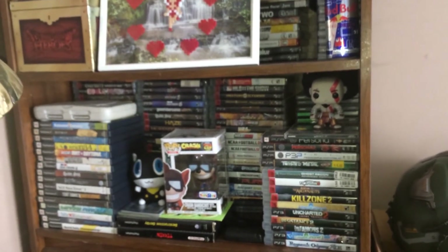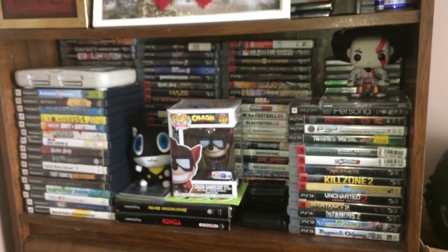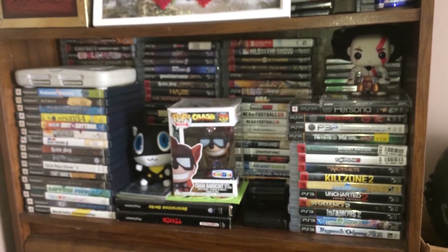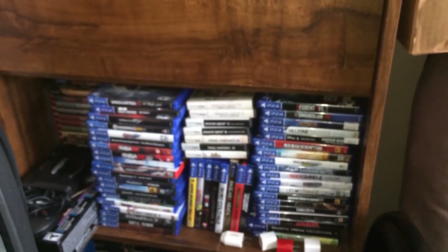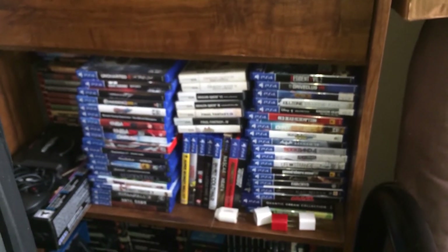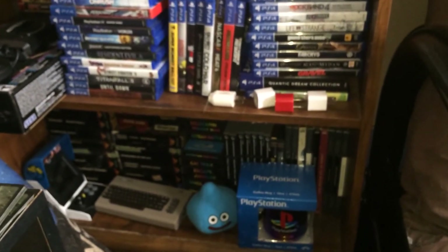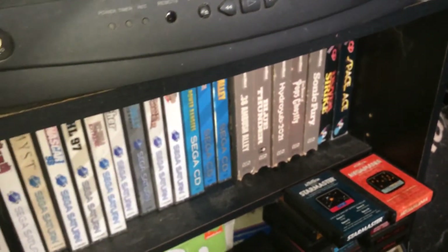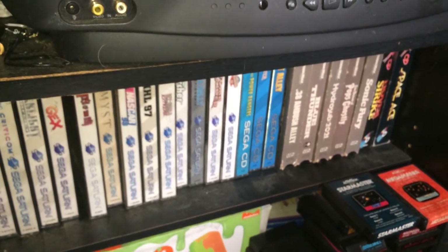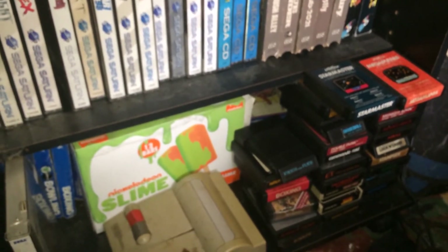Down here we have a Crash Bandicoot pop figure from Toys R Us — that was actually the last thing I bought from my local Toys R Us. And got some more PS2 games and some PS3 games. And then down here are some DS and PS4 games, and some more of my retro games and Atari games. There's the NES top loader right there, and of course this right here is my CRT TV.